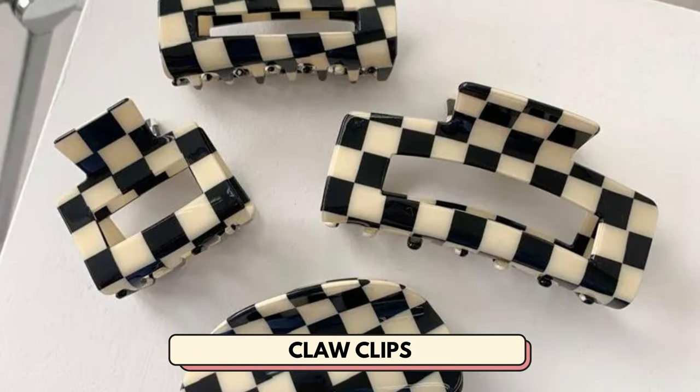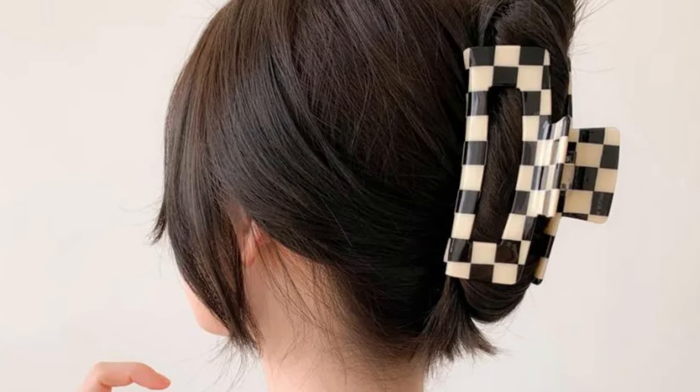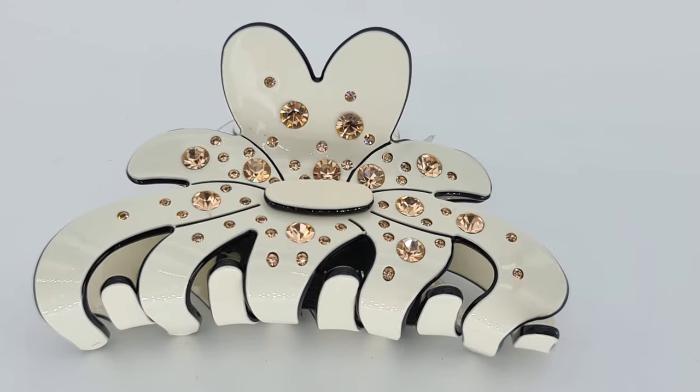Number 20 is claw clips. Give an old classic hair accessory new life by selling unique claw clips in your shop.